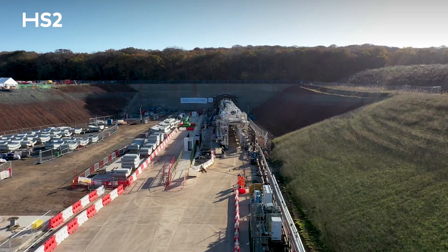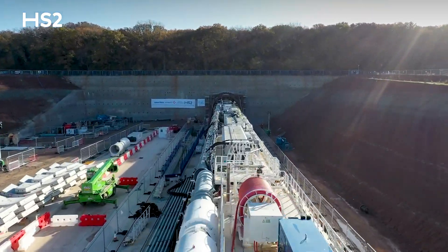It's a 2,000 tonne machine. It's going to be about five months in the ground and then we're going to do the other drive after that.